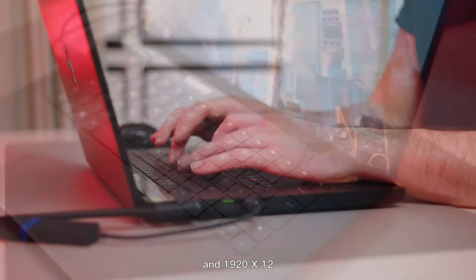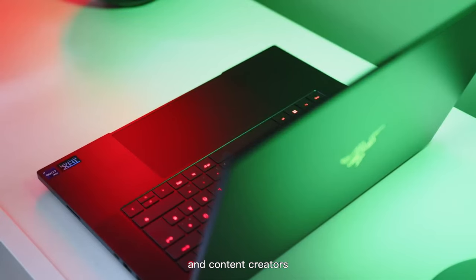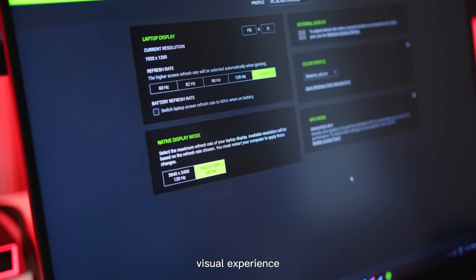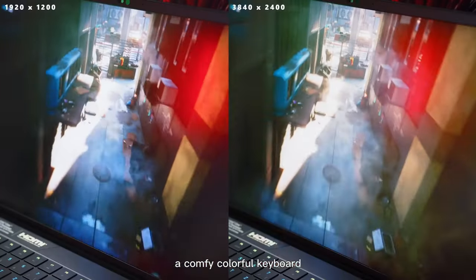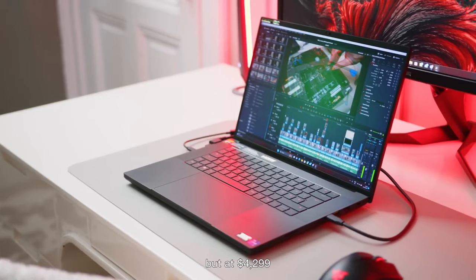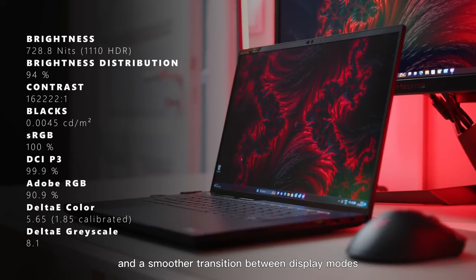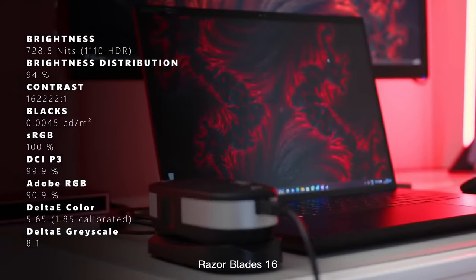Razer has unveiled the world's first dual-mode Mini LED panel with the ability to switch between 4K resolution at 120Hz and 1920x1200 at 240Hz, giving gamers and content creators the best of both worlds. The laptop is designed to deliver an optimal visual experience no matter what you're doing. Throw in a bunch of ports, a comfortable colorful keyboard, and great audio, and you've definitely got a winner. At $4,299, I do expect faster file transfer speeds and smoother transitions between display modes.